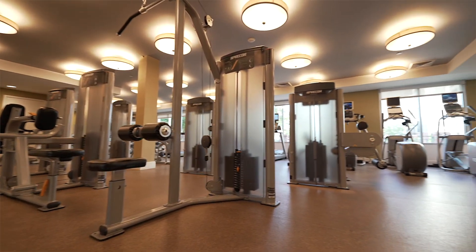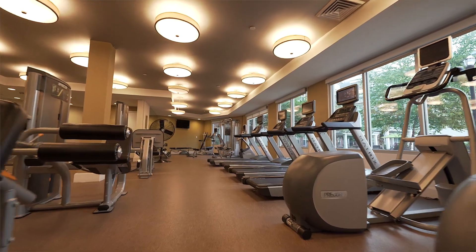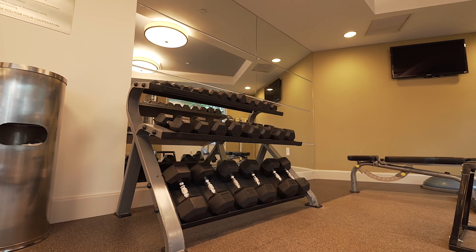Our 24-hour state-of-the-art fitness center is fully equipped with everything you need, from cardio machines to free weights.